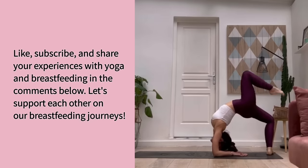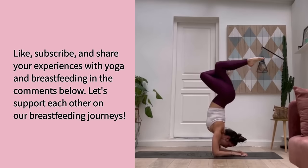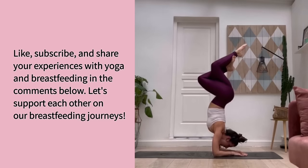Like, subscribe, and share your experiences with yoga and breastfeeding in the comments below. Let's support each other on our breastfeeding journeys.